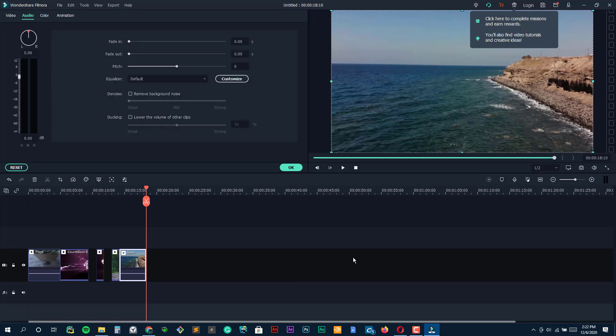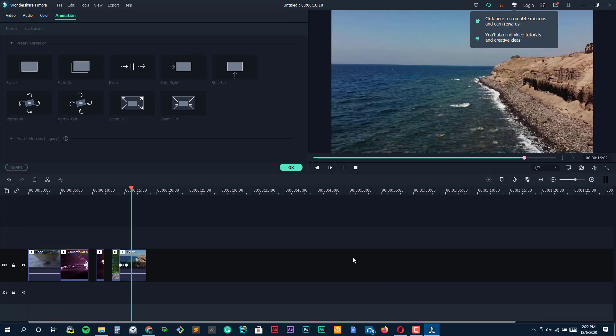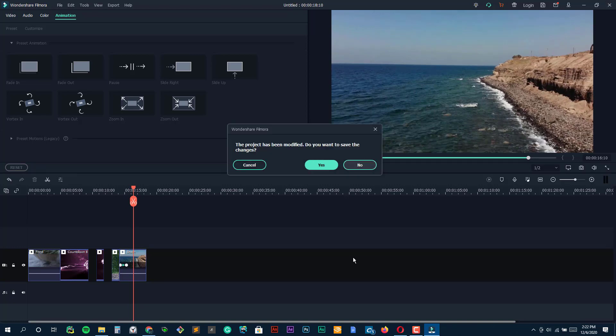Filmora 9 lets you capture clips, layer 100-plus media clips, and then add 300-plus overlays and titles from its archives. You can also sync high-quality audio clips with an existing video. For beginners, Wondershare has a 24/7 support center, video editing academy, and editors community.